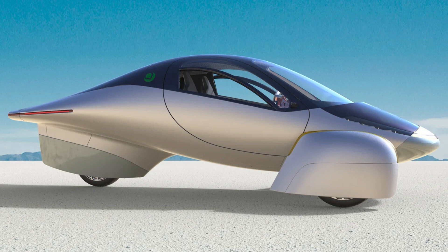It's cheaper to insure than a regular EV. Aptera is considered an autocycle, so the insurance rates would be more like a motorcycle.